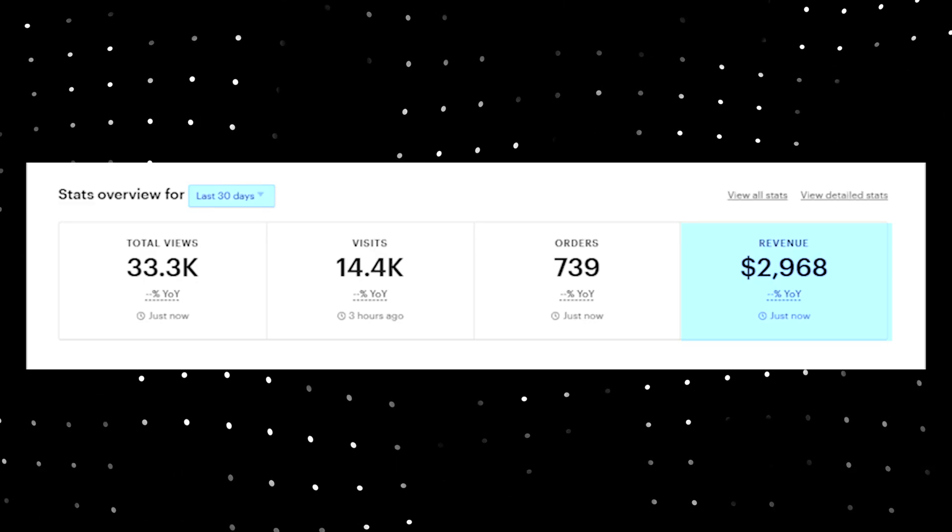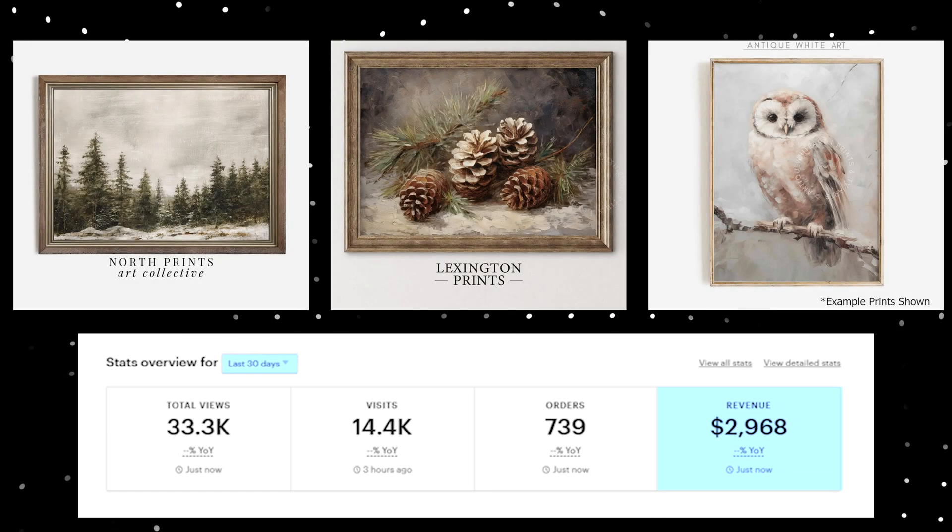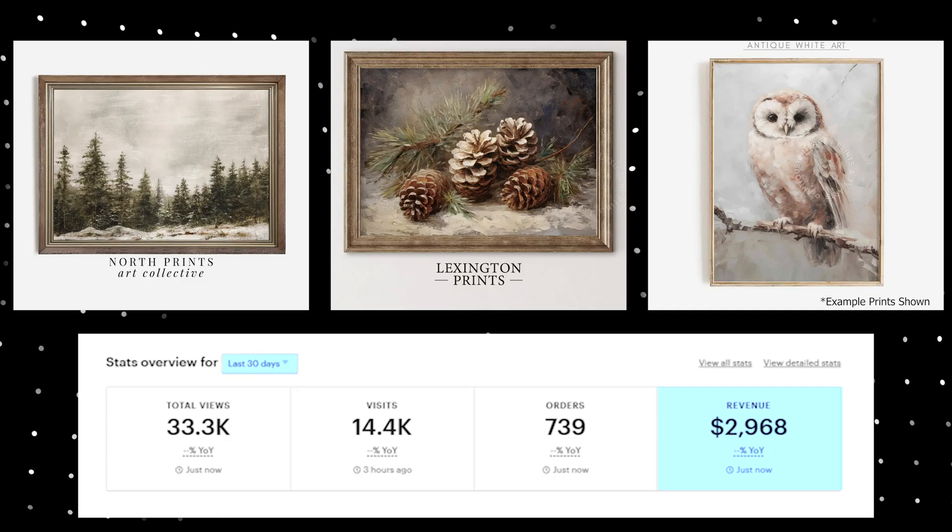Have you ever wondered if the advice you're following for growing an Etsy business is wrong? Well, I believe a lot of it is and it's holding you back. I know it is because I started from scratch and within my first year on Etsy, I grew my shop selling AI art as digital prints to months like this, and I only worked a couple hours a week.